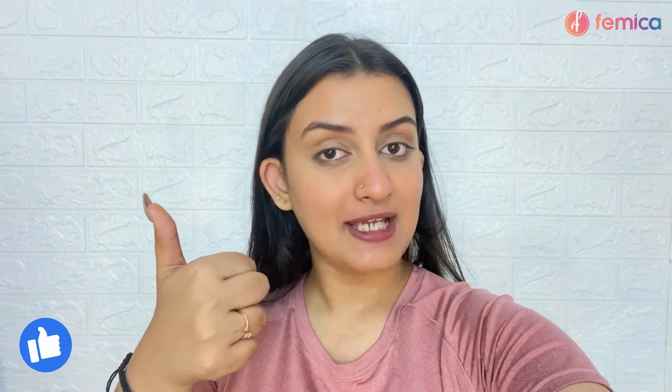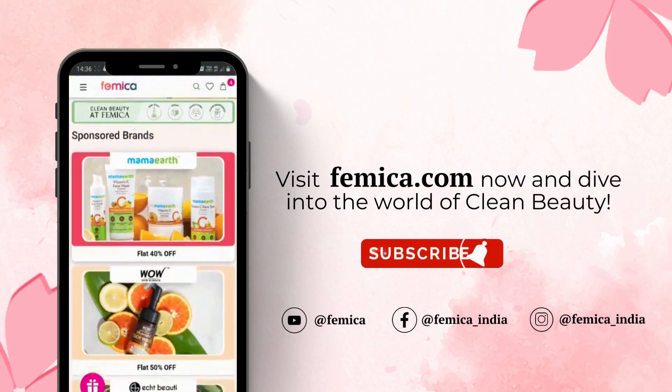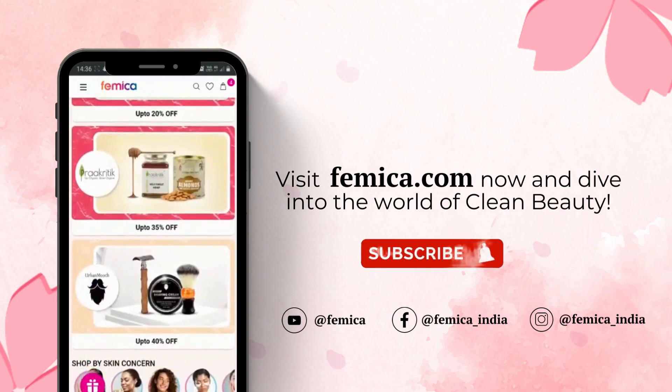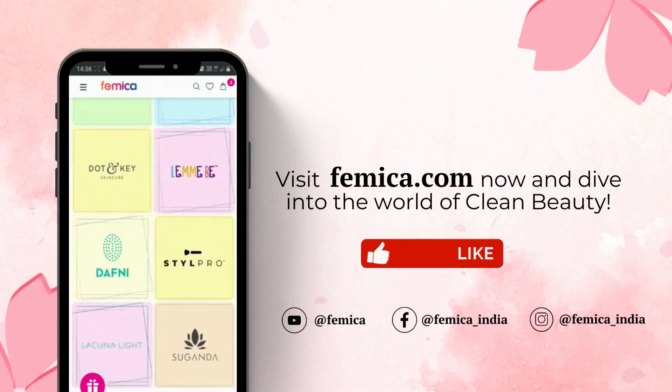So yeah guys, that was it for today's video! We really hope you guys enjoyed watching this vlog-style video. If you did, do not forget to hit the like button, subscribe to Femica's channel, and share this video with your friends. Comment down below and we shall see you very very soon with another video. Visit femica.com now, check out all clean and safe products, and dive into the world of clean beauty. Thanks for watching!